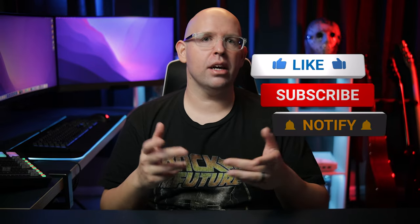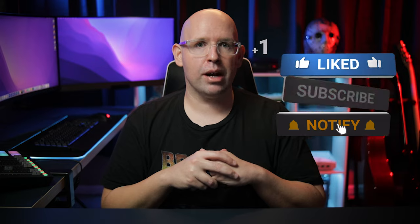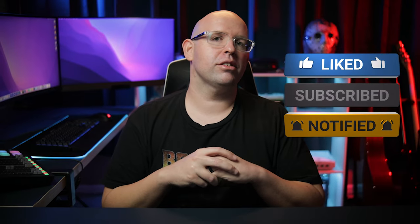If you enjoyed this video, be sure to give it a like and don't forget to subscribe to the channel and ring that bell icon so you never miss out when I upload a new video. Thanks for watching and I'll catch you in the next one.